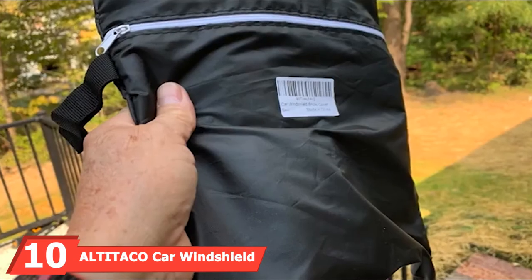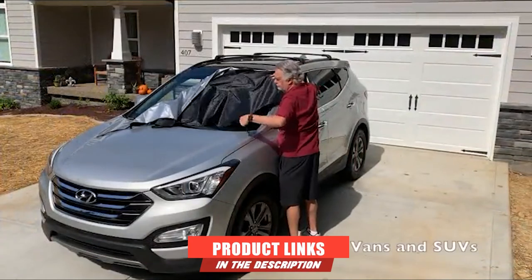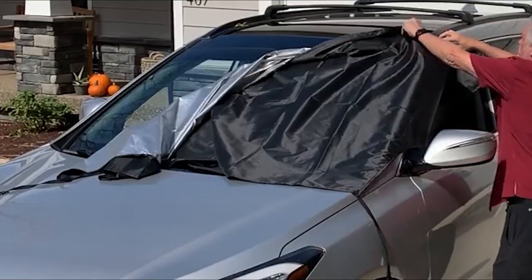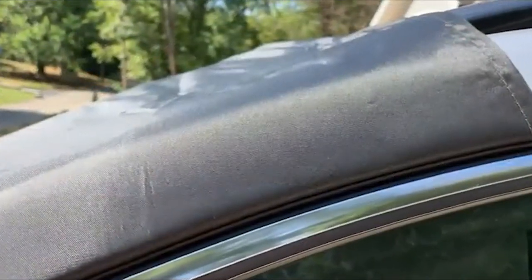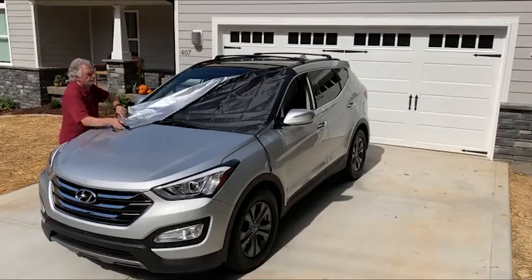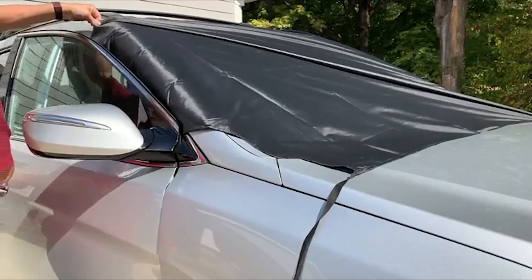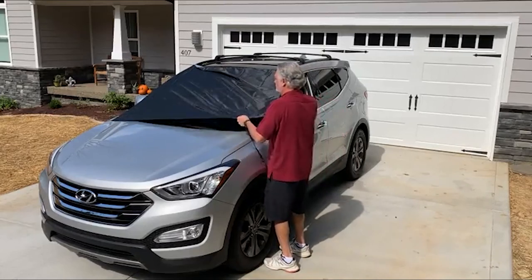Finally, the number 10 position is dominated by the Altataco Car Windshield Snow Cover. This flexible and versatile cover has universal compatibility — its elastic straps make it compatible with almost all types of vehicles, and you can adjust the size with adjustable elastic hooks and powerful magnets. Made of premium polyester in a double-sided design, you can use either side. It is a budget-friendly yet high-quality snow cover that protects your car against snow, frost, dust, bird droppings, and similar debris. The cover is super strong, incredibly durable, rust-proof, scratch-resistant, and waterproof.